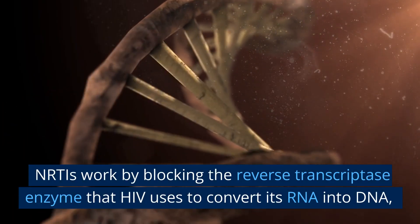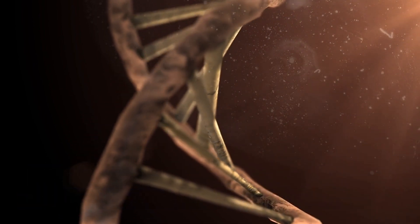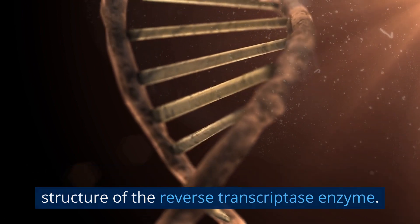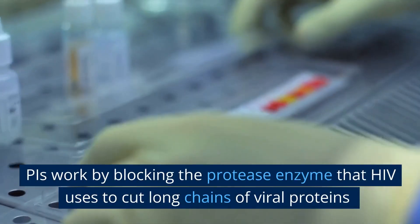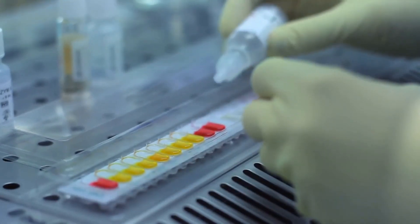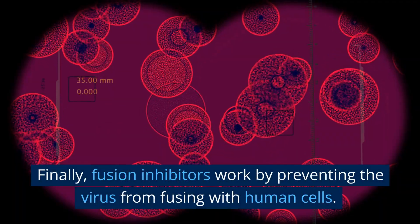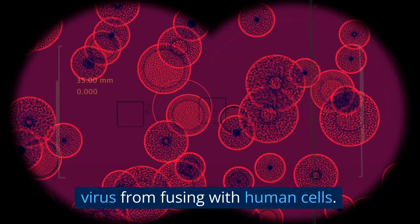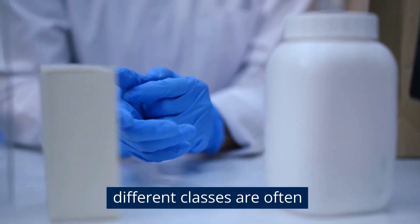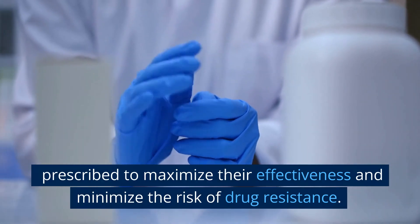NRTIs work by blocking the reverse transcriptase enzyme that HIV uses to convert its RNA into DNA, while NNRTIs work by binding to and altering the structure of the reverse transcriptase enzyme. PIs work by blocking the protease enzyme that HIV uses to cut long chains of viral proteins into smaller, functional pieces. Fusion inhibitors work by preventing the virus from fusing with human cells. Combination therapies that include drugs from different classes are often prescribed to maximize their effectiveness and minimize the risk of drug resistance.